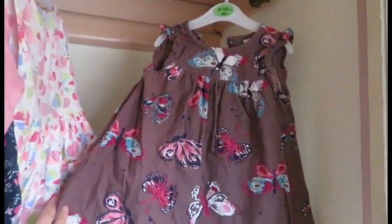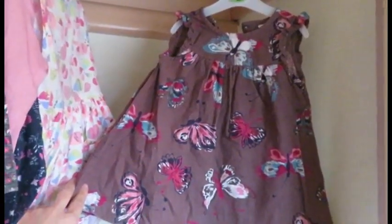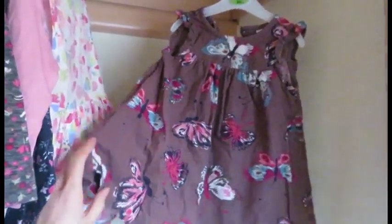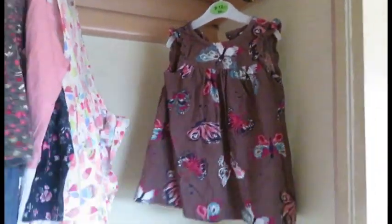The last outfit in the wardrobe is this one, which I got for I think £1.50 or £2, and that was in the charity shop. It's originally from Next, but like I said, I brought it in the charity shop.